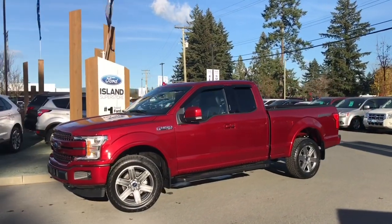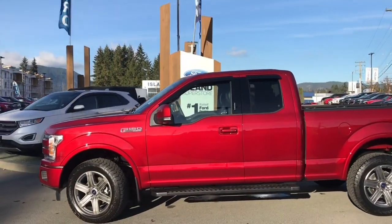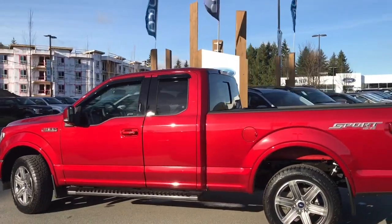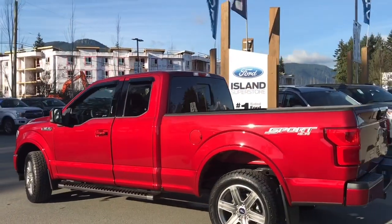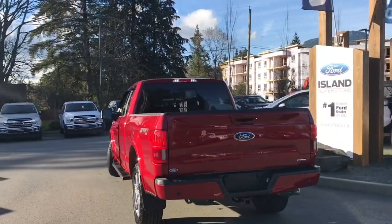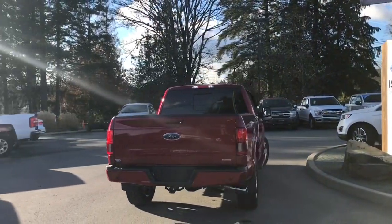Today we're looking at a 2018 F-150 Lariat in ruby-red metallic with black leather interior. Seating for five, four doors and a six-and-a-half foot box. This is also a 4x4. It has a 3.5 litre V6 EcoBoost engine and it also has a Lariat Sport package with bucket seats and console. It's really easy to get into this truck.